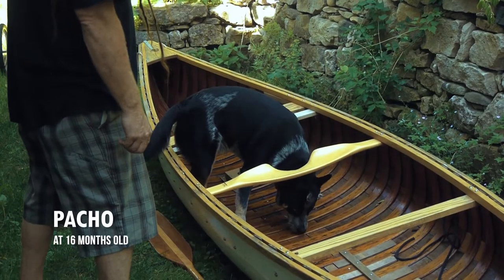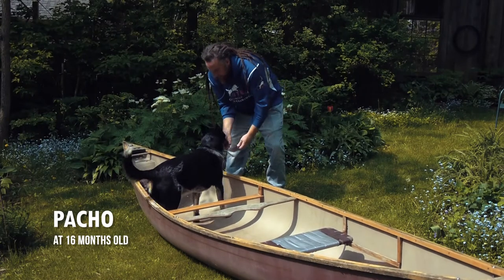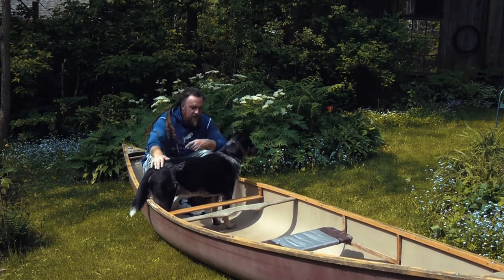In the case of my own dog Pacho, I started this process about two months ahead of our first scheduled canoe trip together. Apart from the actual mechanics of getting your dog habituated to the canoe, there are several other aspects that I think are worth your consideration when preparing your dog for canoe trips.